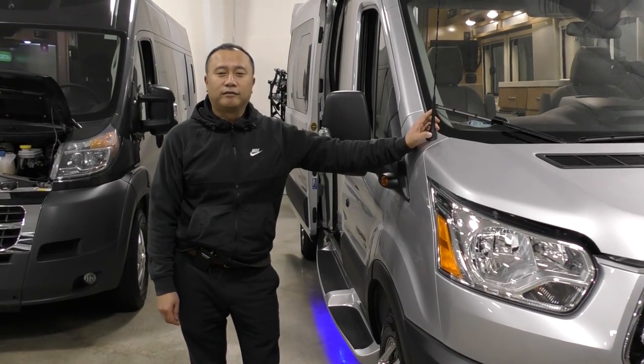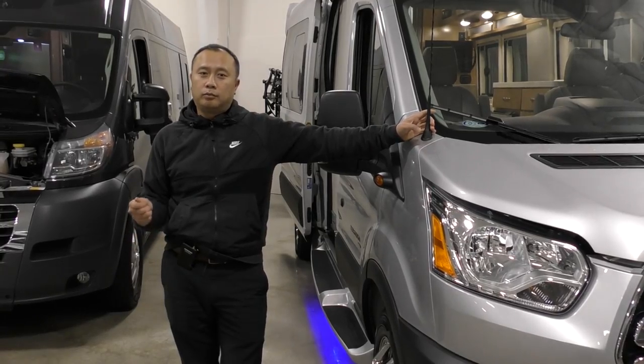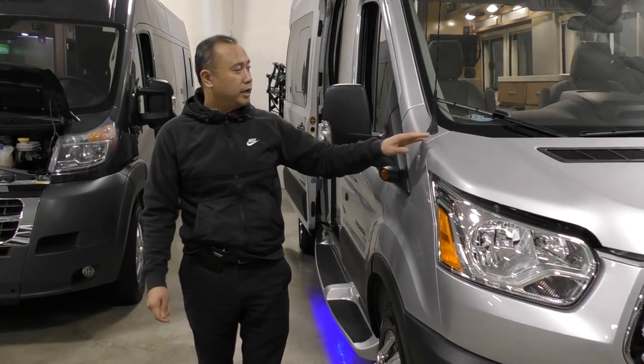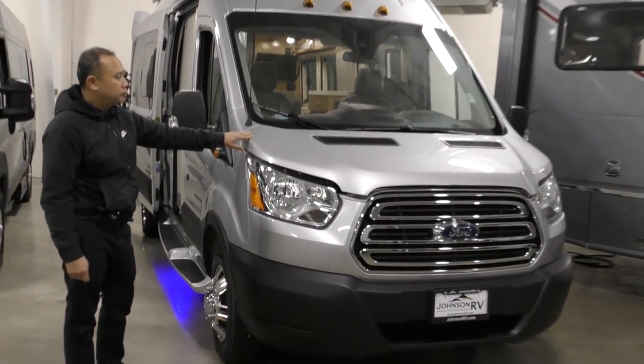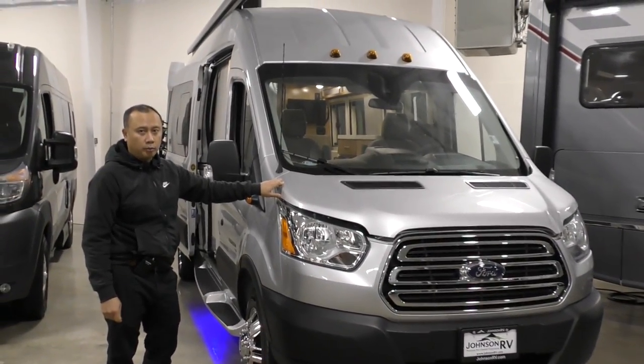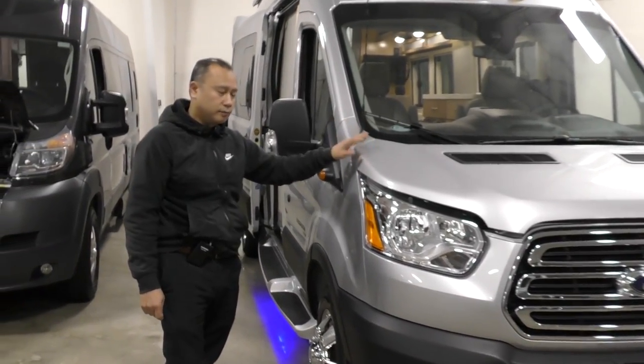Hi, this is Sadek at Johnson RV down here in Fife, Washington, home of the premium pre-owned motorhomes and also brand new models as well. Today I will be showing you the 2020 Coachman Beyond 22RB, a brand new model for this coming year.